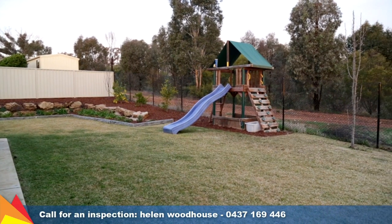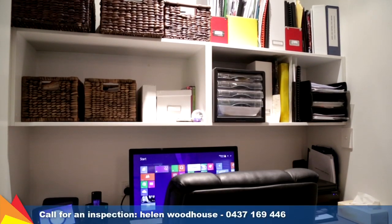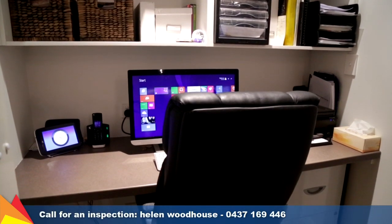Seasonal comfort is assured with ducted gas heating and ducted evaporative cooling. Extras to note include plantation shutters and a convenient study nook off the dining area.